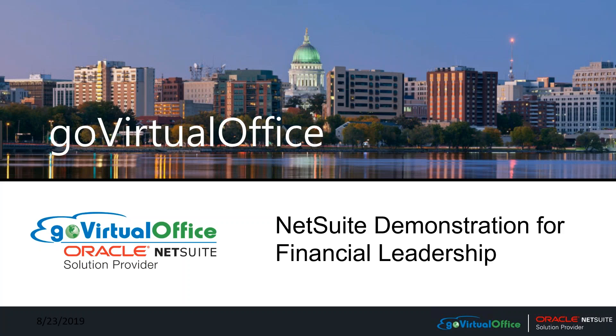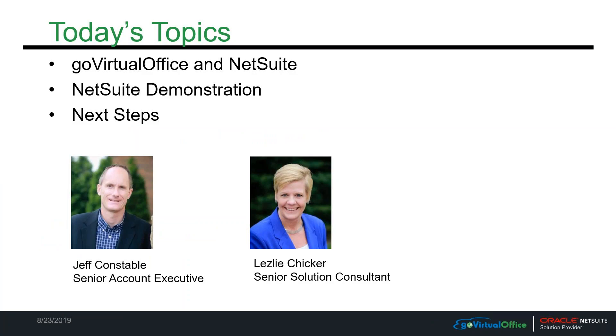Good day everybody and welcome to goVirtualOffice's NetSuite demonstration for financial leadership. My name is Jeff Constable and I'm joined with Leslie Chicker. We are both of goVirtualOffice, and today we're going to go over a little bit about who we are from a goVirtualOffice standpoint, talk a little about NetSuite, and then dive right into a NetSuite demonstration.